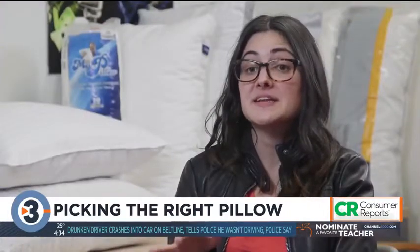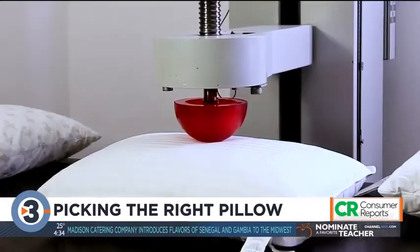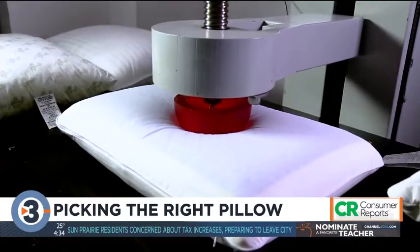In our tests, we assess pillows based on how well they support the head and neck of both back and side sleepers of a range of sizes. And this resilience test measures the firmness of the pillows to determine how each one holds up over time.